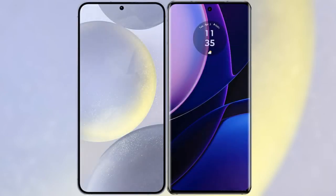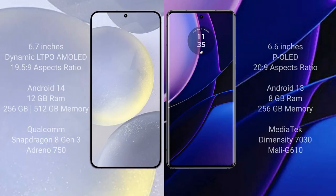I will compare the new Samsung Galaxy S24 Plus with the Motorola Edge 2023. The Samsung Galaxy S24 Plus comes with a 6.7-inch Dynamic LTPO AMOLED display at a 19.5:9 aspect ratio. The Motorola Edge comes with a 6.6-inch POLED display at a 20.9:9 aspect ratio.